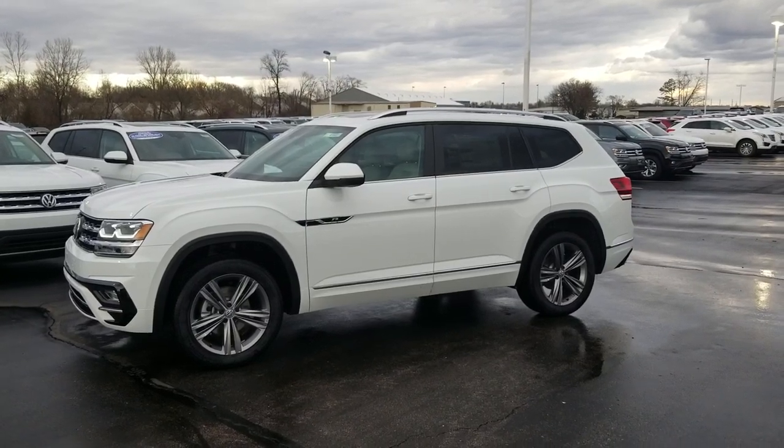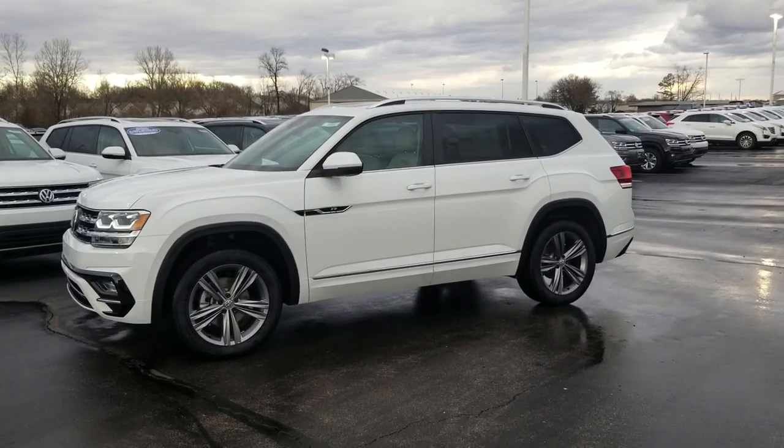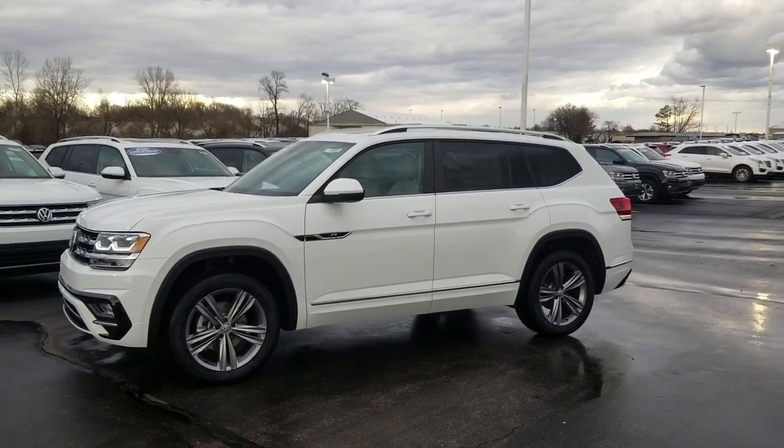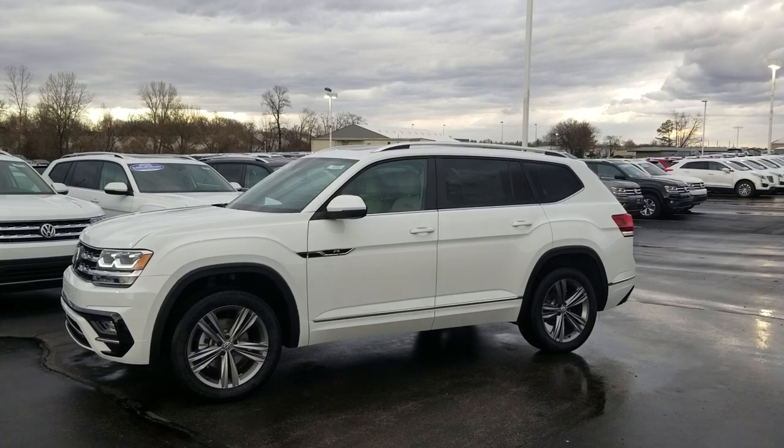Hello guys, this is Reese from Bomberito St. Peter's Volkswagen in St. Louis. Today I'm bringing you another white R-Line Atlas — we sell these almost as fast as we get them.